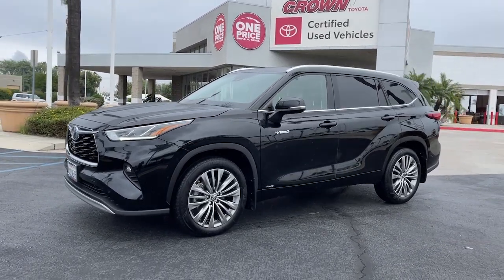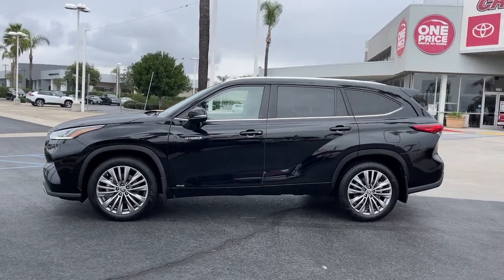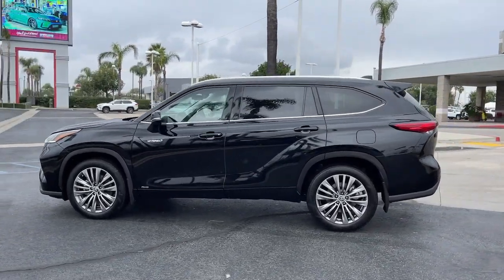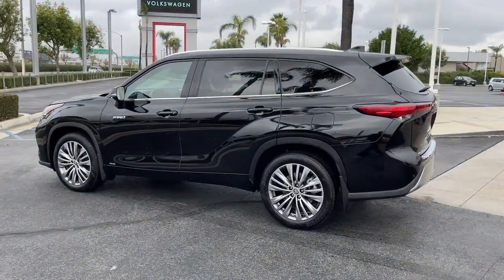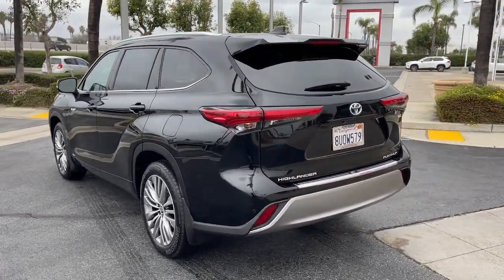Get a feel for the 2021 Toyota Highlander. This vehicle is an outstanding buy with fewer than 50,000 miles on the odometer. From daily drives to epic road trips, this Highlander has you covered.